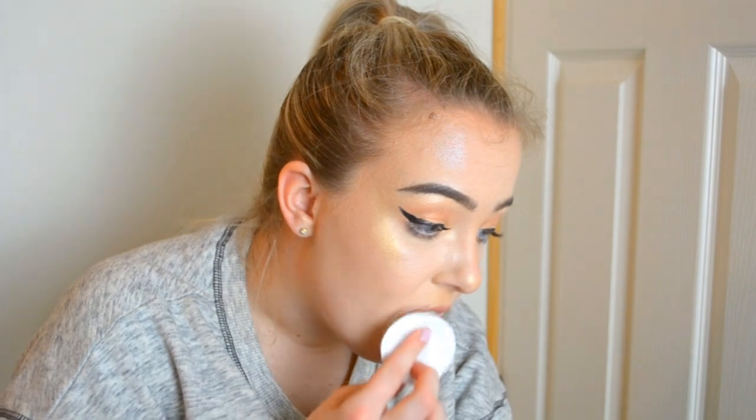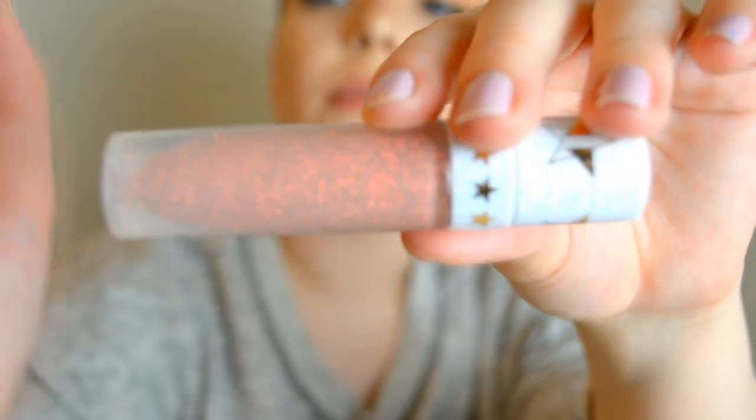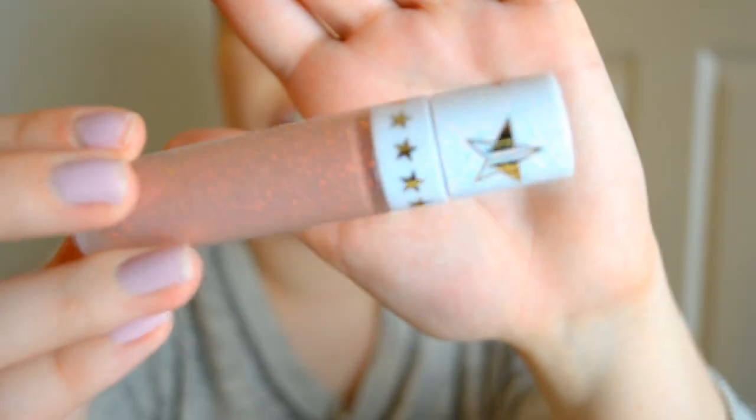Now let's get into the lipsticks! I'm going to swatch them as I go, lightest to darkest. In between each swatch I'm going to put powder over my lips so you can't see the other colors bleeding through.